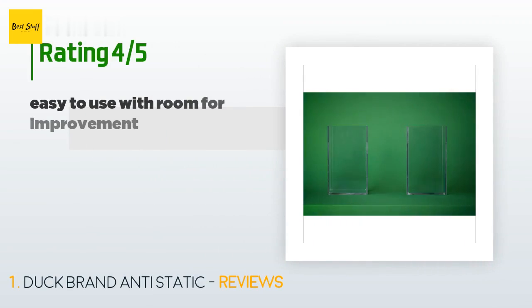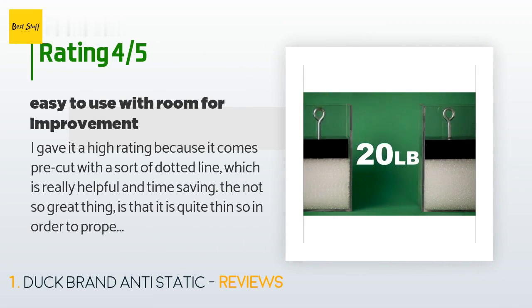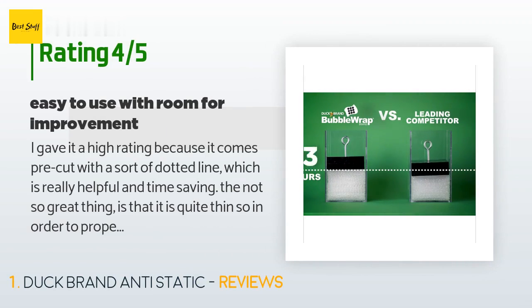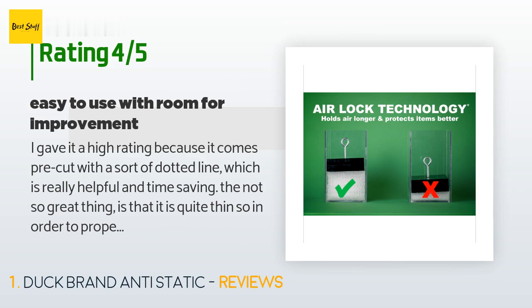There are 120 customers who have reviewed this product and the average rating is 4.7 stars. A customer said: 'I gave it a high rating because it comes pre-cut with a sort of dotted line, which is really helpful and time-saving. The not-so-great thing is that it is quite thin, so in order to properly protect certain stuff you'll need to wrap it twice.'